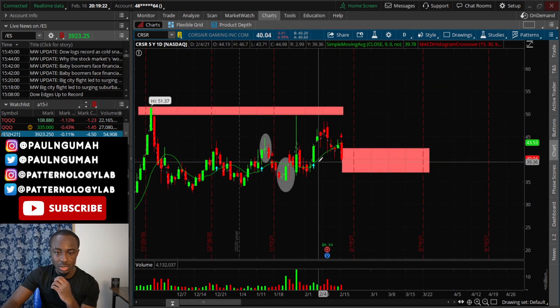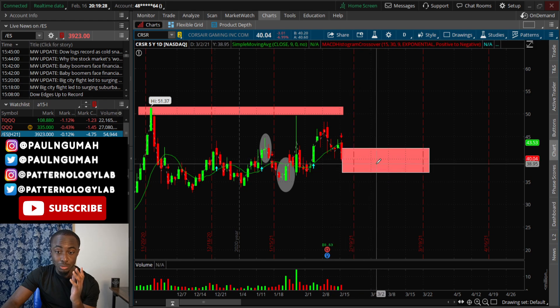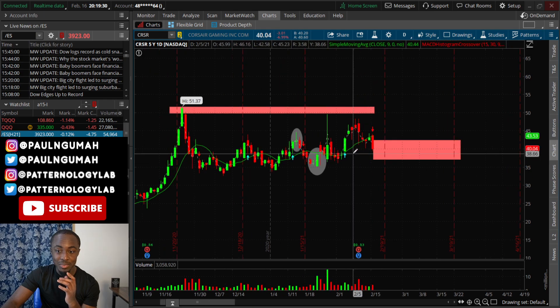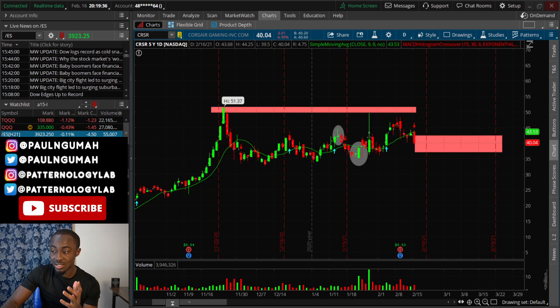It's getting into boring sideways trading in this region. I'm not too excited about CRSR and I'm not trying to dip-buy this. It's just not looking too good right now and it might stay flat for the next few weeks. I'm not buying it — that's my very honest opinion on this stock.